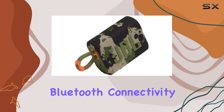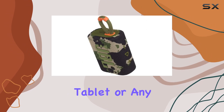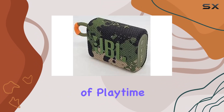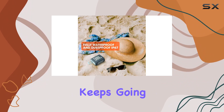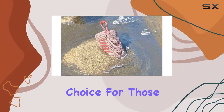The convenience of wireless Bluetooth connectivity allows you to stream music effortlessly from your phone, tablet, or any other Bluetooth-enabled device. With up to 5 hours of playtime on a single charge, the JBL GO 3 ensures that your music keeps going as long as you do. It's a reliable and durable choice for those on the move.